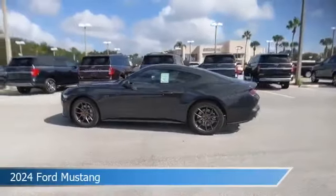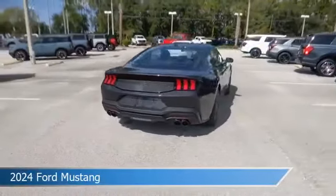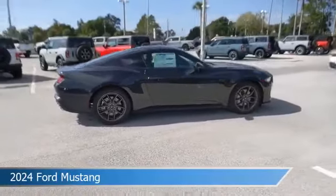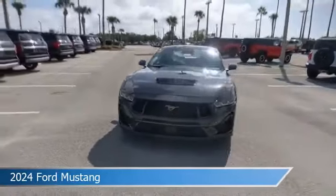Take a look at this 2024 Ford Mustang. Equipped with a manual transmission in dark matter gray metallic, this car comes with some great features including Android Auto, limited slip center differential, Apple CarPlay, automatic emergency braking, and more. Come in and check it out today.